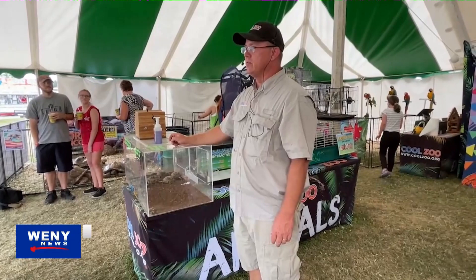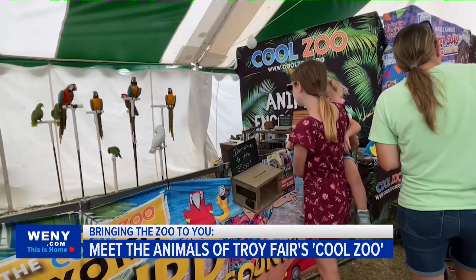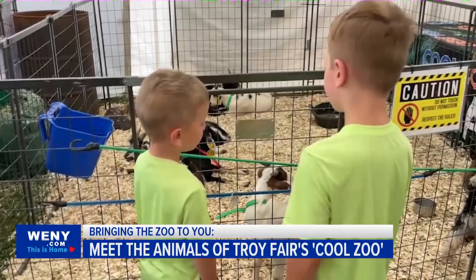For DeBerry, seeing guests form special bonds with the animals is the most rewarding part of the job. The great thing about animals is it connects the community and unites them together. So whether you're looking at a bird or whether you're looking at a reptile or a mammal, it's uniting people of all different walks of life. And these people care and they want to give back to help wildlife.